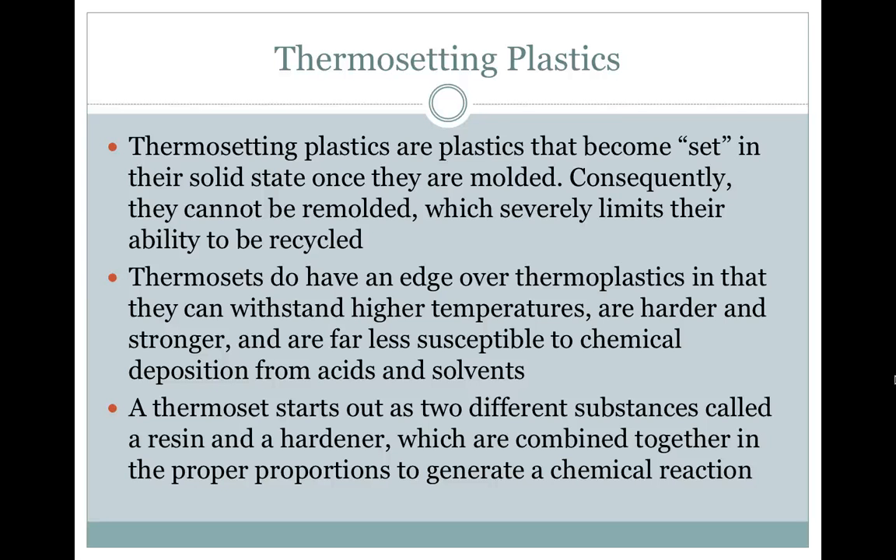Thermosets do have an edge over thermoplastics in that they can withstand higher temperatures, are harder and stronger, and are far less susceptible to chemical deposition from acids and solvents. A thermoset starts out as two different substances, called a resin and a hardener, which are combined together in the proper proportions to generate a chemical reaction.